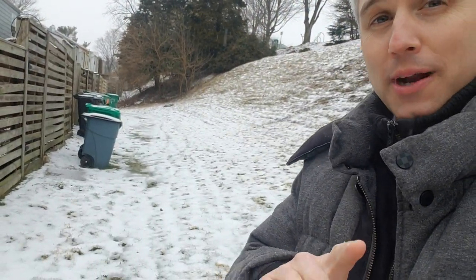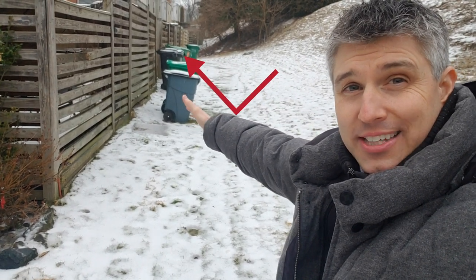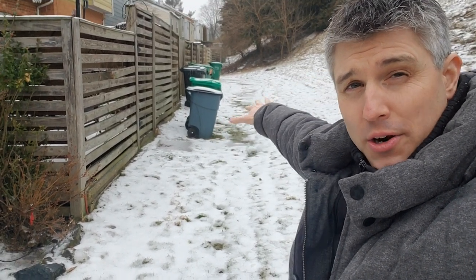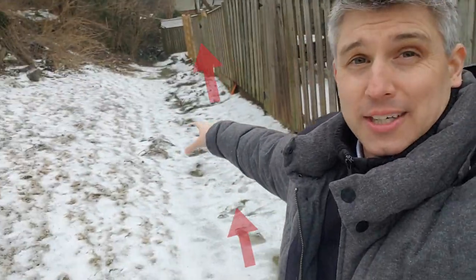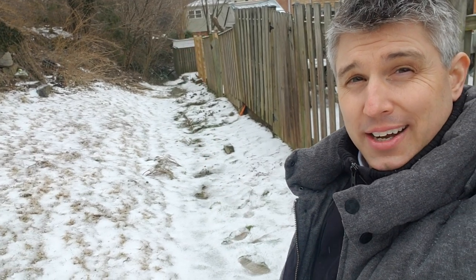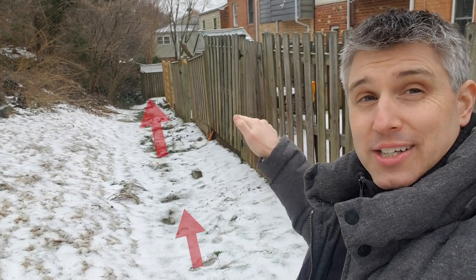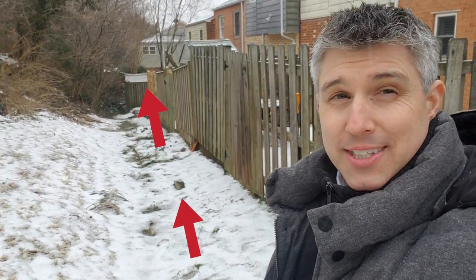However, they did something very clever and smart that should fix the problem. If you take a look, you'll notice how the land comes down, it levels out, and then it goes up. All that water is going to come down here, it's going to catch, and it's going to continue down the hill this way. You can actually see where it gets kind of wet and muddy in this direction, as the water continues down the hill away from the basements of these houses.